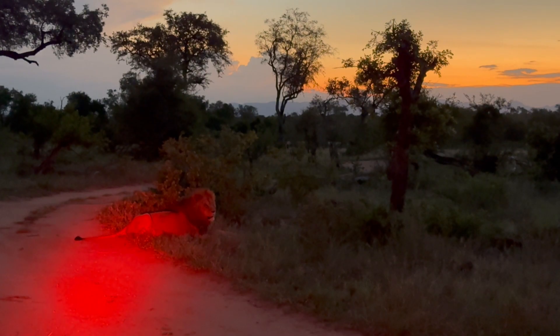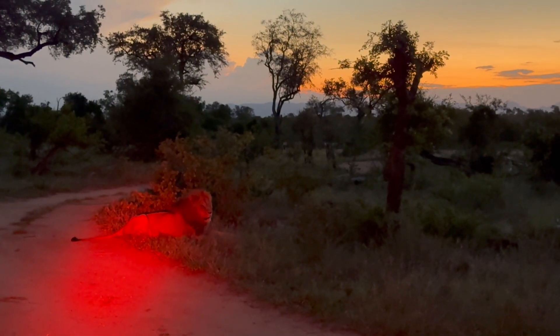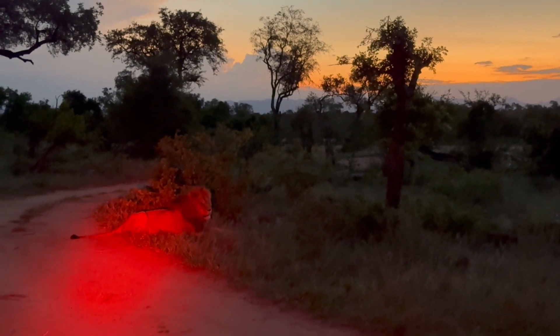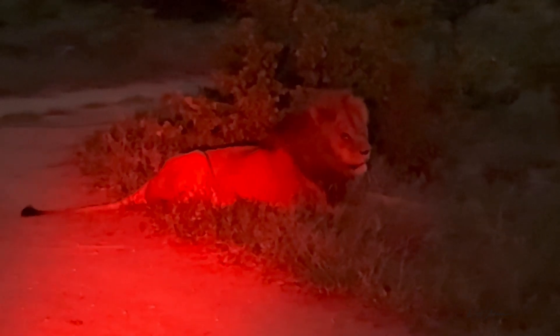Red filters are best to use when you're driving on game drives at night because they don't affect the animal's eyes as much. A red filter is gentle on the eyes, whereas no filter — white light — means the animal's eyes take a long time to readjust, which makes them vulnerable out there.